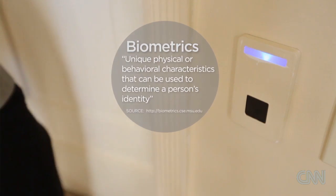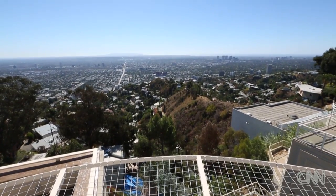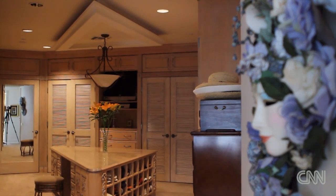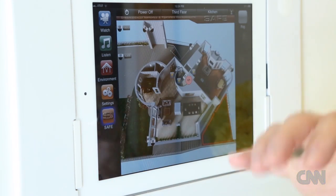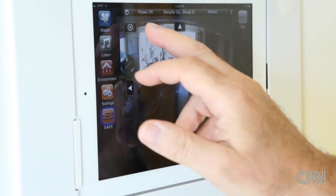Another really important aspect to security is being in control of your environment. What's terrific about this is you have this security feature where you can look at the various floors of the house and see what's going on in different areas, all just by a touch of the finger.